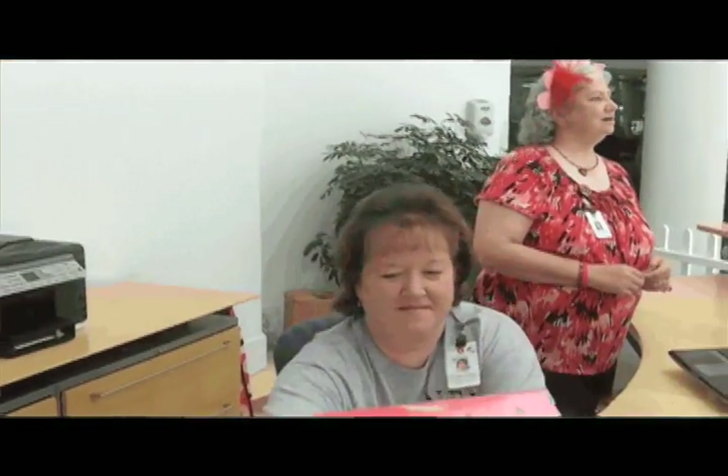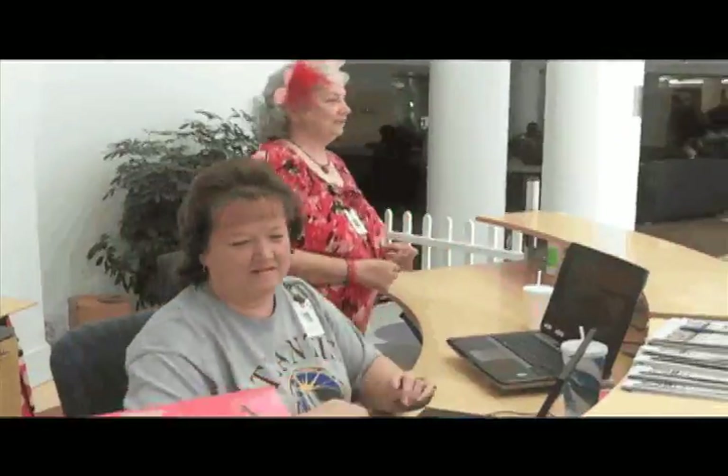We have an awesome staff at the information desk. Vivian Clifton has been with us the longest. We also have volunteers that help us at the information desk, and our greeter program is an extension of the information services.